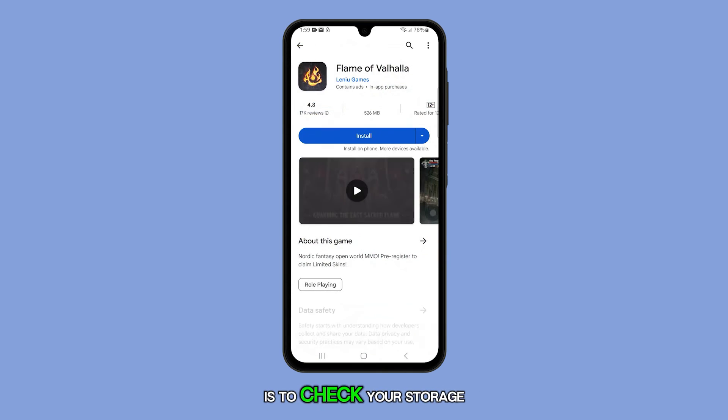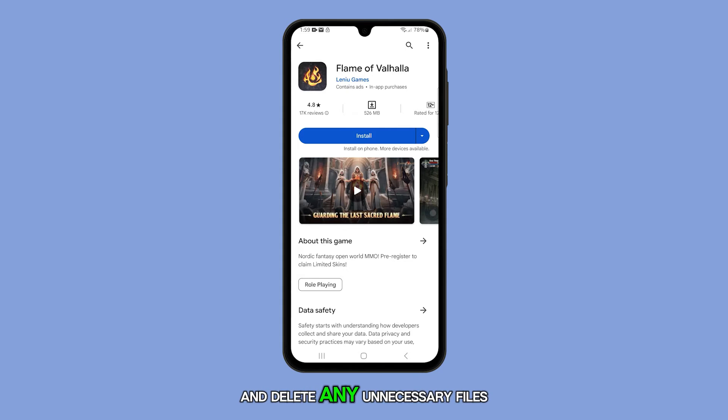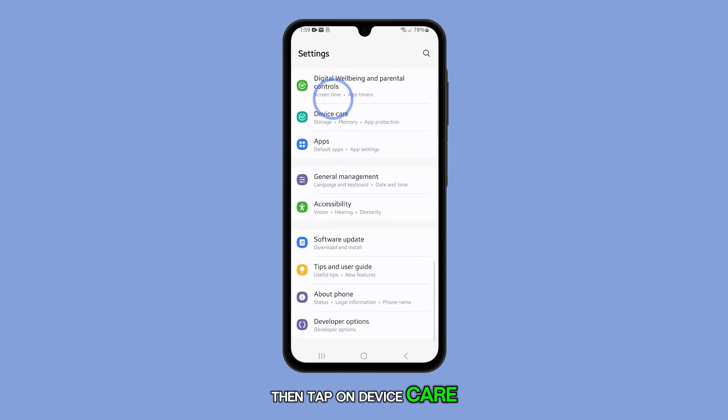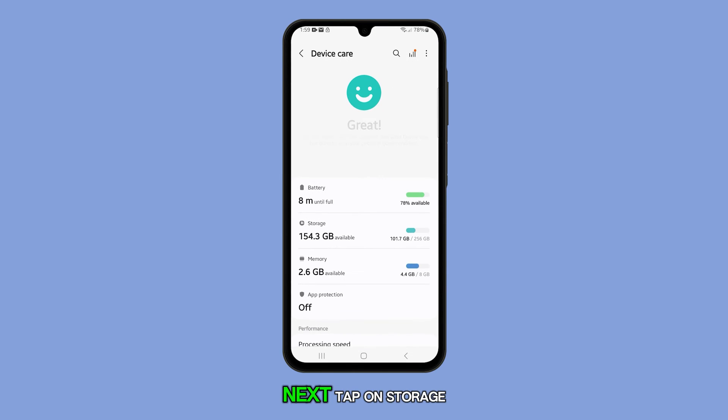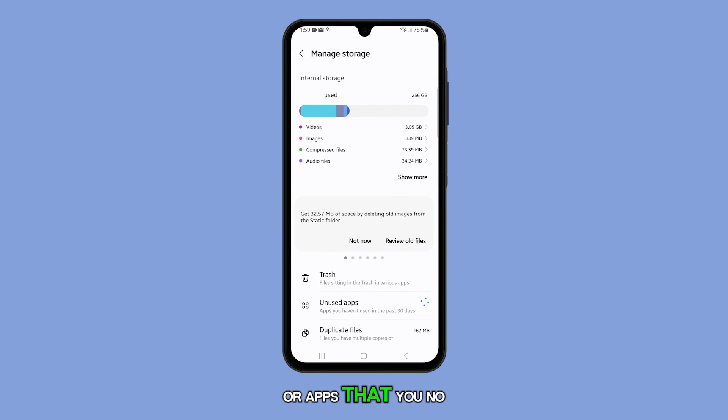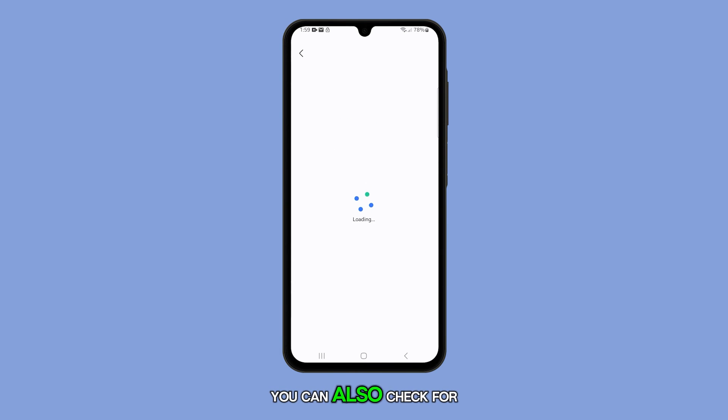Another step you can take is to check your storage space and delete any unnecessary files or apps. To do this, open the settings app and then tap on device care. Next, tap on storage and proceed to delete any files or apps that you no longer need.